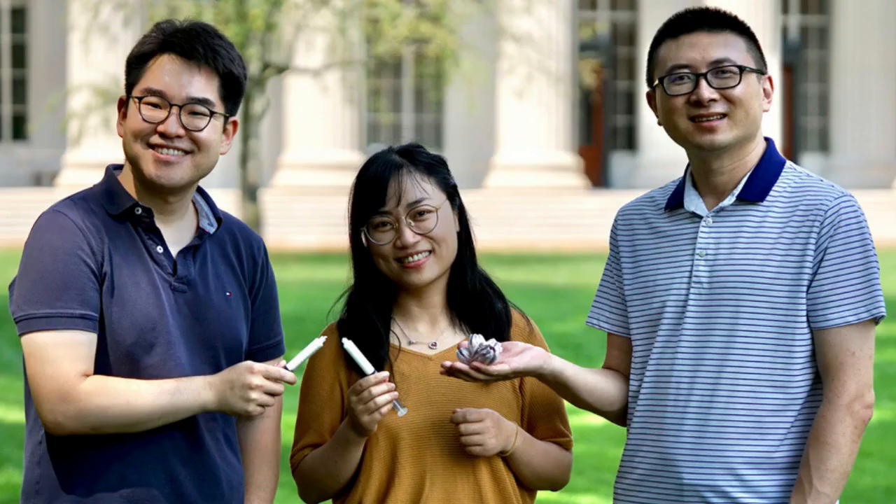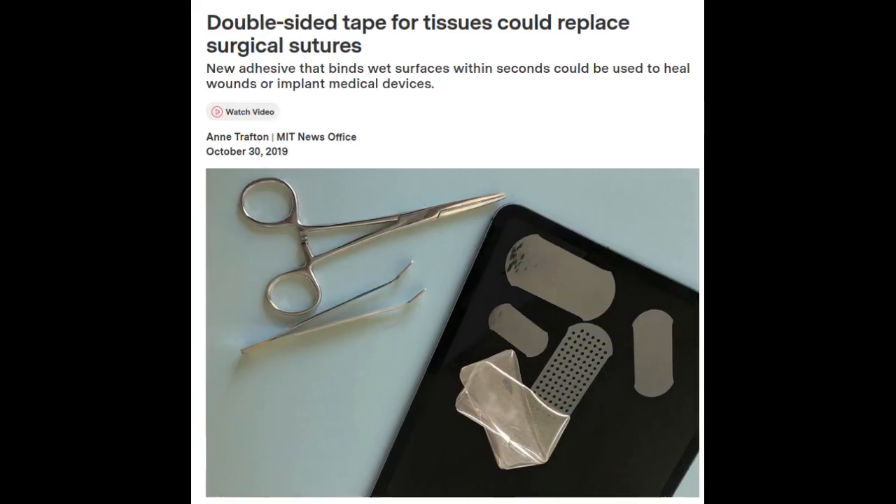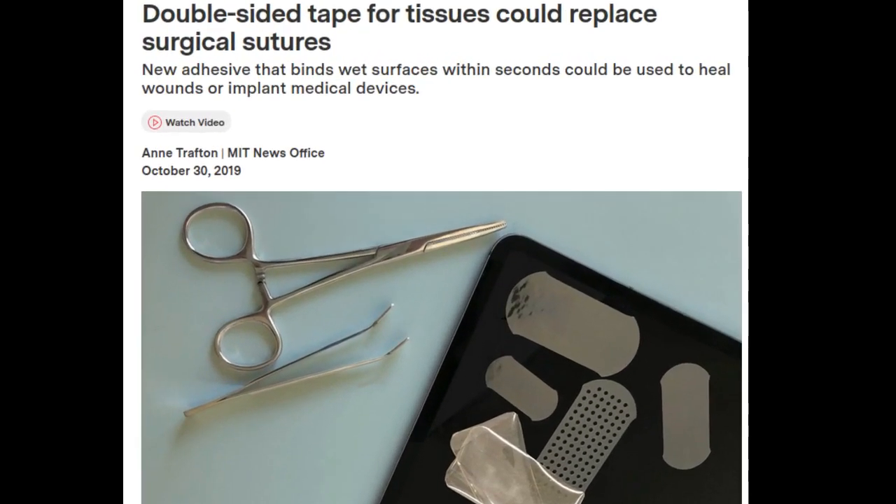The research team has been working to address this problem for several years. In 2019, the team developed a double-sided tissue tape and showed that it could be used to close surgical incisions. This tape, inspired by the sticky material that spiders use to capture their prey in wet conditions, includes charged polysaccharides that can absorb water from a surface almost instantaneously, clearing a small dry patch that the glue can adhere to.